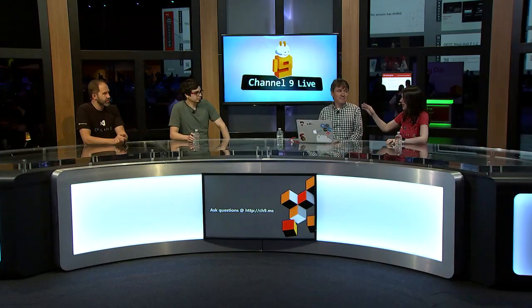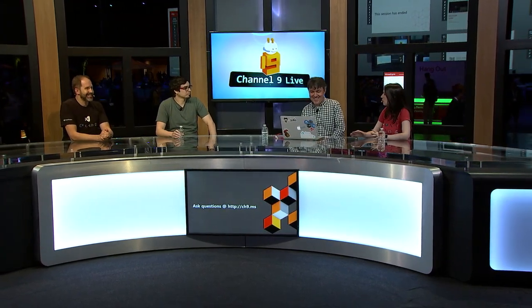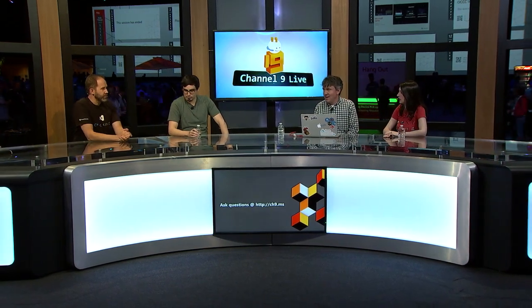We are back with Channel 9 Live here at Ignite. We're going to talk about one of my very favorite apps, which is Visual Studio Code. I'm here with Chris Diaz and Matt Hernandez from the Visual Studio Code team, and everybody's favorite developer, Scott Hanselman — also a Visual Studio Code fan.